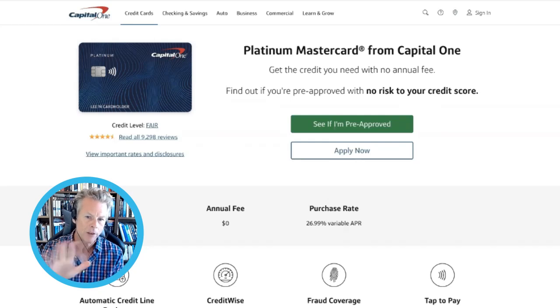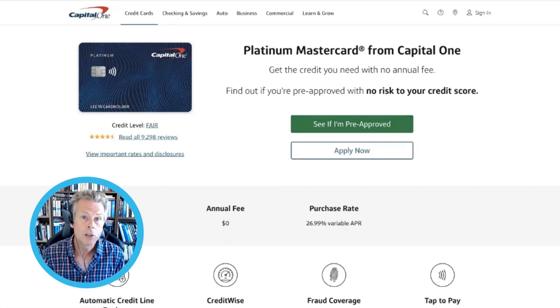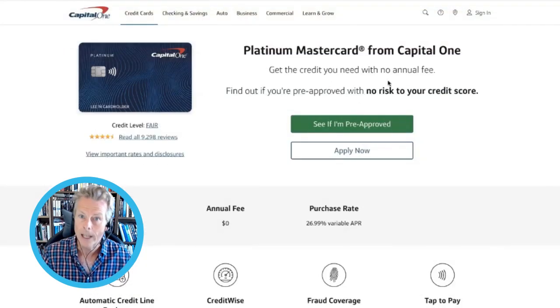Next up, with everything I've just shown you, you can now get yourself a credit card. What you'll need to find is a credit card that doesn't require you to have an SSN — Social Security Number. There are a few that don't require an SSN and are based in the USA. This one is my current favorite — it's a Capital One card. Capital One has a couple of different options, but this is my favorite to get yourself a credit card. You'll use your registered address to apply, so you do not need to be in America to have an American credit card with an American LLC.